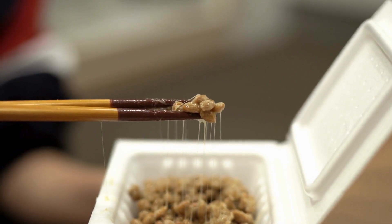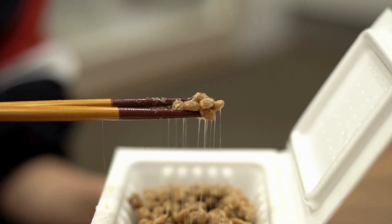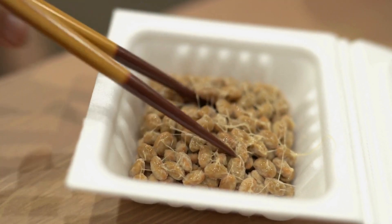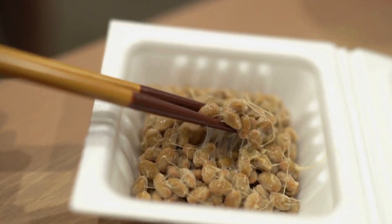Now, natto is known for its strong aroma and sticky texture. It might be an acquired taste for some, but trust me, it's worth it for the health benefits alone.